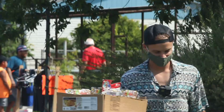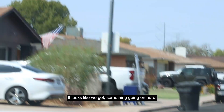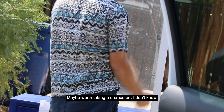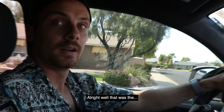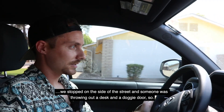Spotted something on the side of the street — looked like a desk and a doggy door that were free. Stopped to check it out and picked them right up. That was basically the final score of the day — not even a sale, just someone throwing things out. We'll sell it for pure profit, which is pretty cool.